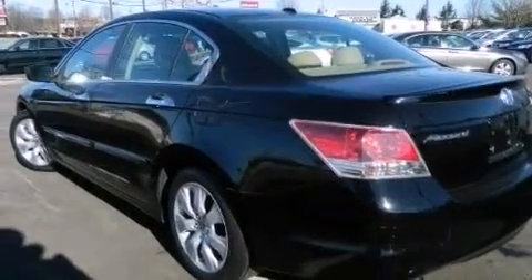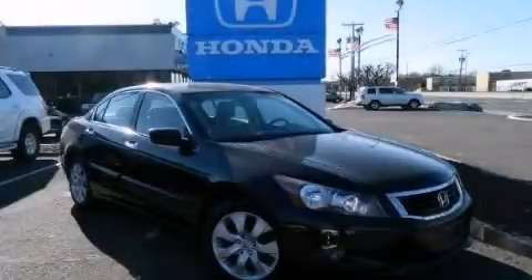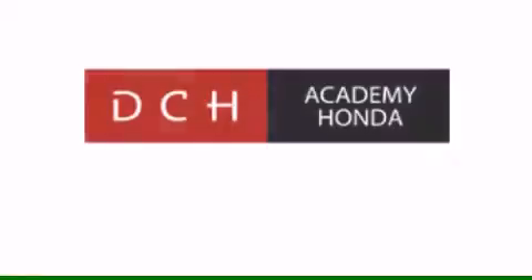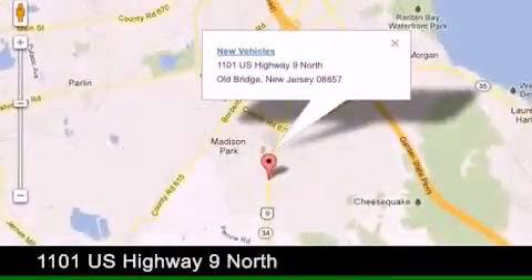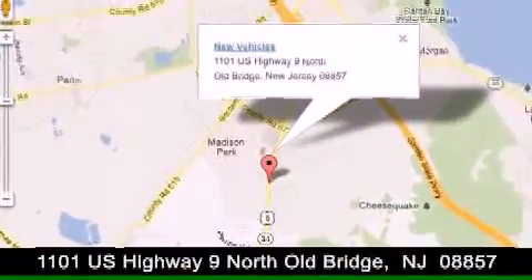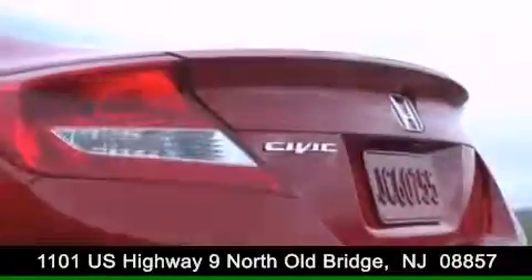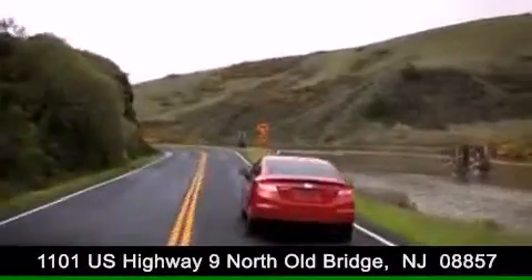This vehicle won't last long at this price. Call and arrange a test drive now. DCH Academy Honda is conveniently located at 1101 US Highway 9 North in Old Bridge. Contact us today to find out about our financing specials or visit us at dchacademyhonda.com.